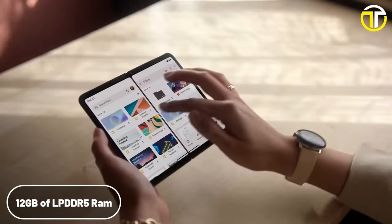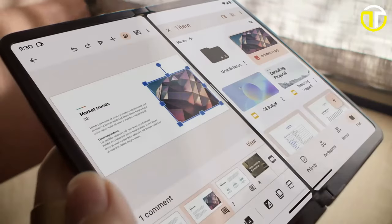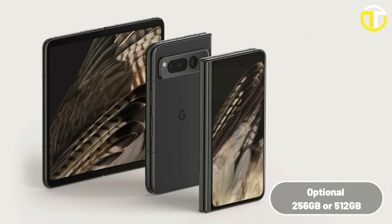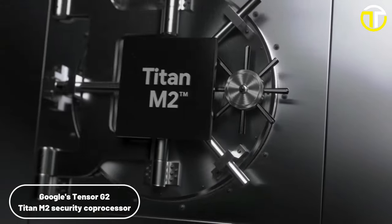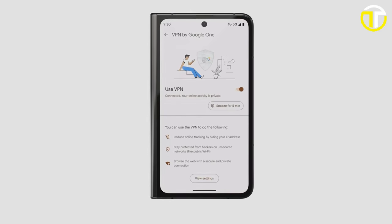Under the hood, the Pixel Fold is equipped with 12GB of LPDDR5 RAM, and users can choose between 256GB and 512GB storage options. It runs on Google's Tensor G2 chipset and is fortified with the Titan M2 security coprocessor, ensuring both swift performance and enhanced security.